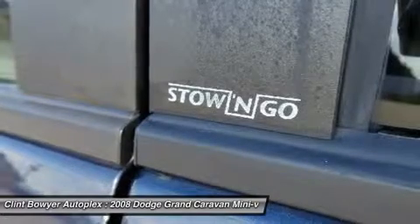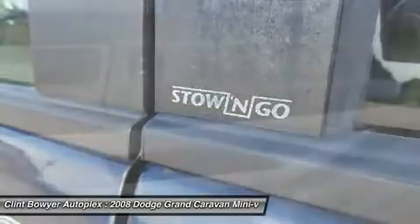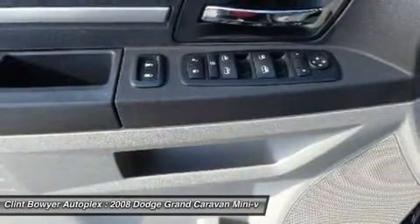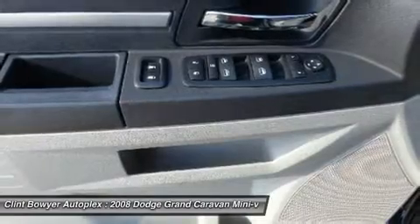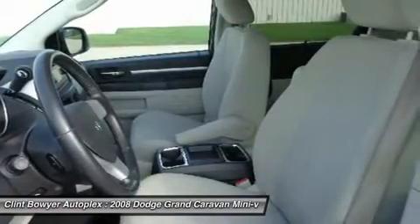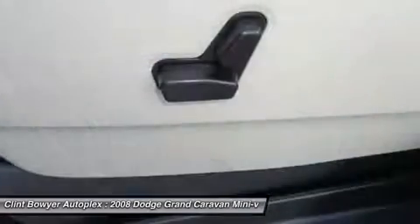Steering wheel controls. Grand Caravan leaves no margin of doubt with 33 cubic feet of cargo volume behind the 3rd row — fitting 6 carry-on suitcases and a couple backpacks. Stow the 3rd row and cargo volume extends to 83.3 cubic feet, more than the Nissan Quest and Kia Sedona.